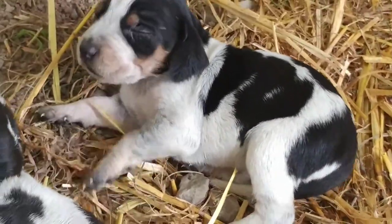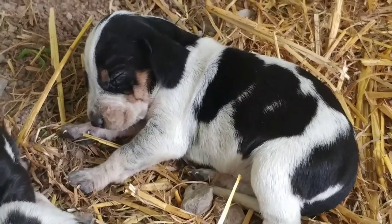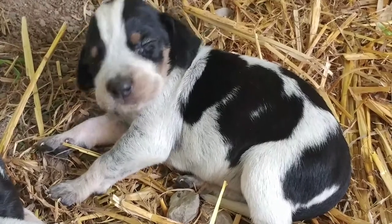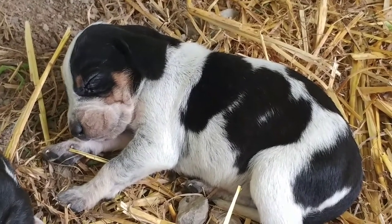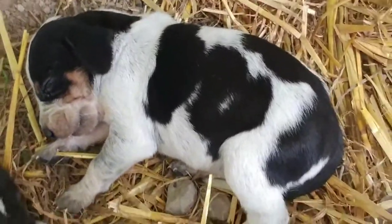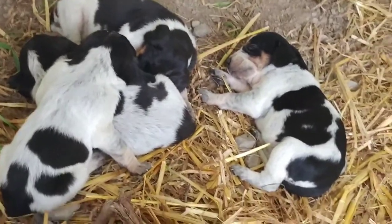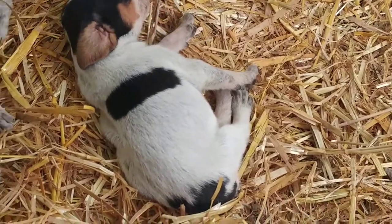You're just a little precious baby. Falling right back to sleep. So, there's four baby girls so far. I have one more to go.